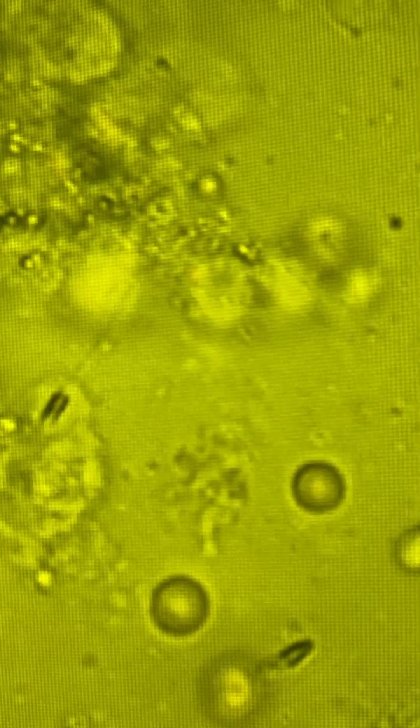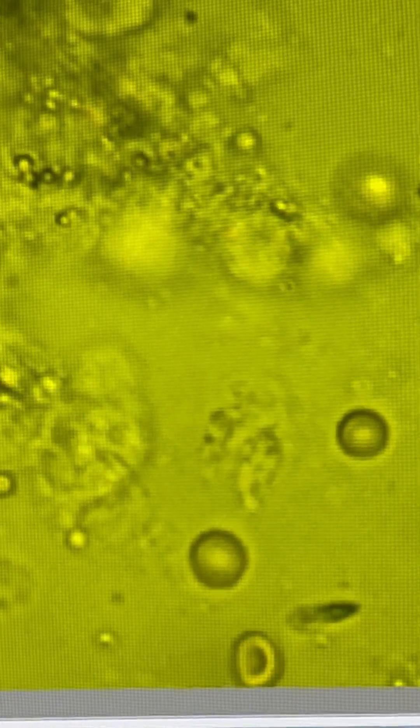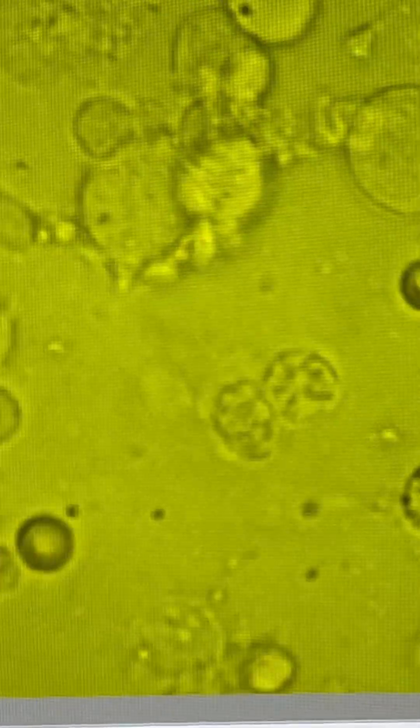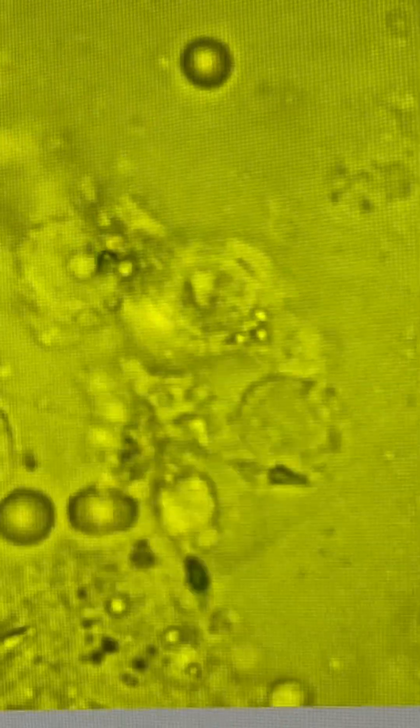This is a teaser sperm testicular aspiration. You can see seminiferous tubules and the best morphology one can get from this teaser. Perfect sperm — by seeing this sperm we can predict the outcome of the pregnancy. This is going to be mind-blowing sperm, absolutely perfect morphology, and we can see some twitching sperms.